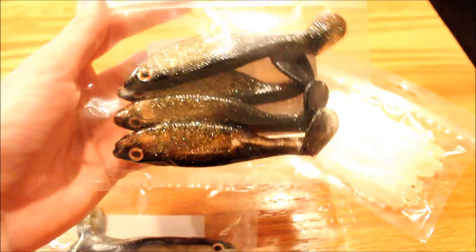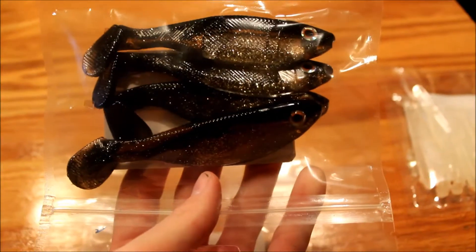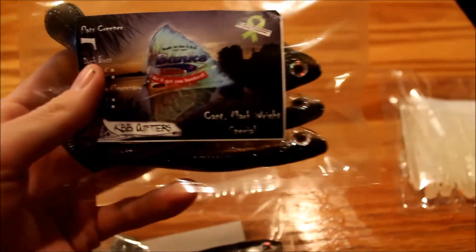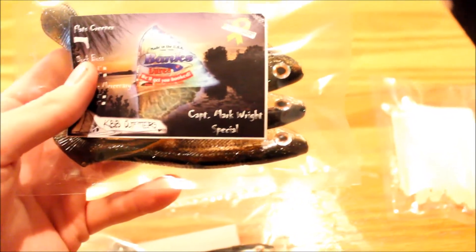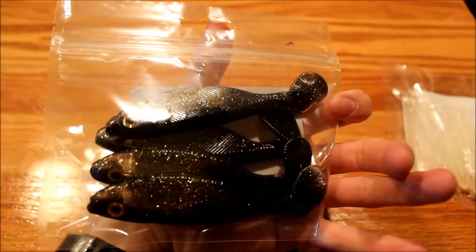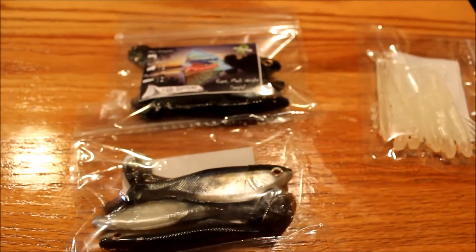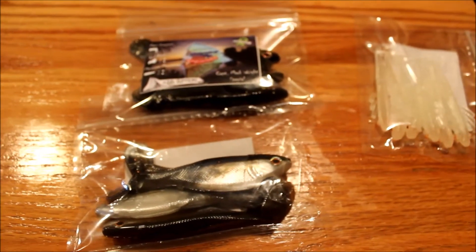The other one is the Captain Mark Wright Special. It's actually got a gold bottom, very similar to the custom one but with different colors. This one was developed by another captain that Captain Banks is friends with. This is just a well-rounded product, developed by people who fish every day — they know what the fish want, what colors to use, and how to design it.